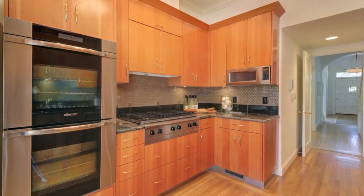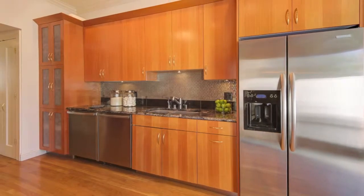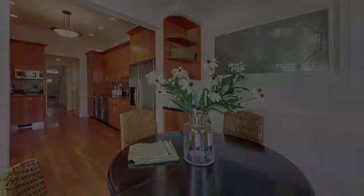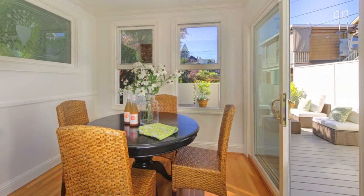Take pride in the chef's kitchen replete with high-end appliances, double ovens, two dishwashers, mosaic tiles, and granite countertops.